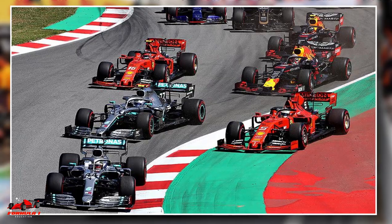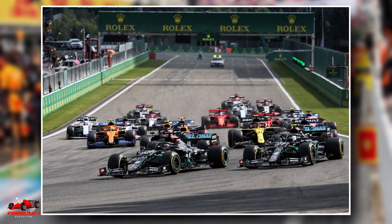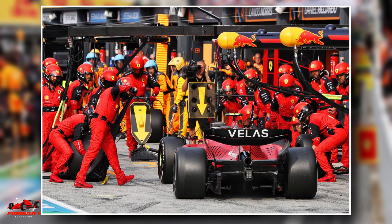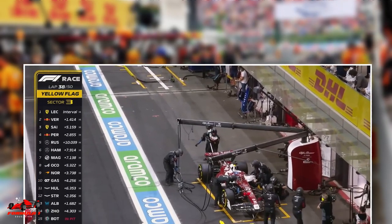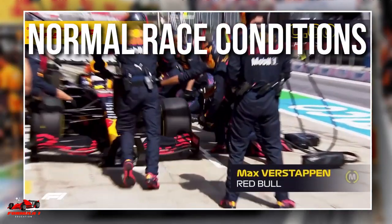As an example, if a typical race lap took 100 seconds, under safety car conditions the same lap would take 160 seconds — a full minute longer. A free pit stop refers to when a driver takes a pit stop under safety car conditions. Since the cars on track are going 60% slower, the driver who pitted during the safety car essentially gains time against his competitors who pitted under normal race conditions.